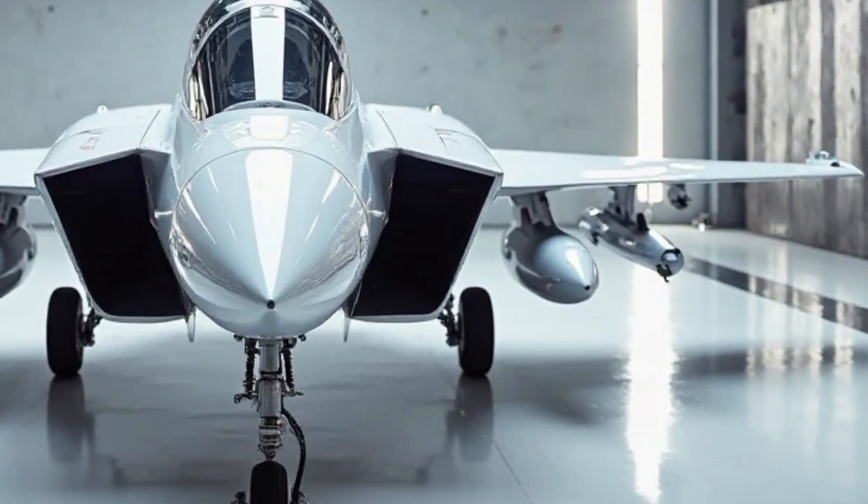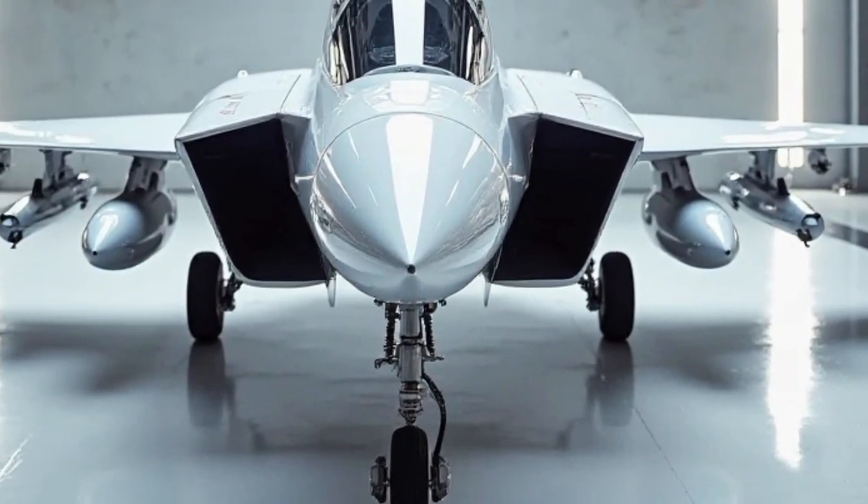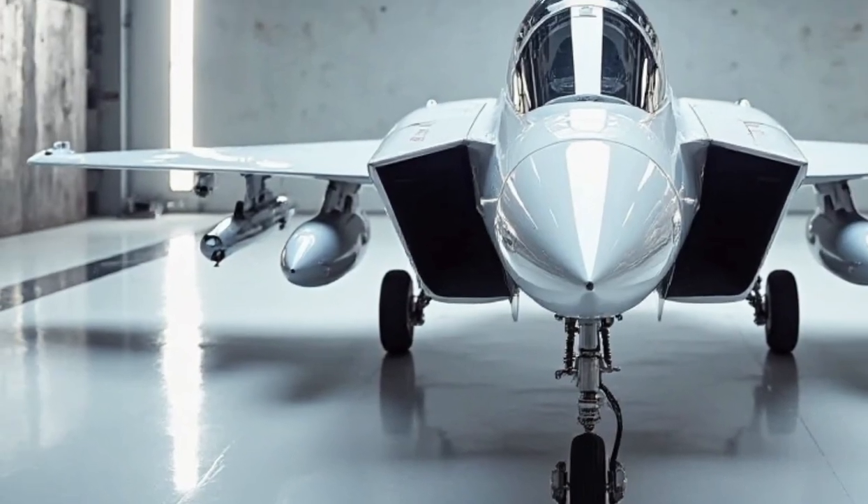Let's dive into its exterior design, performance, interior, price, safety, and overall capabilities.